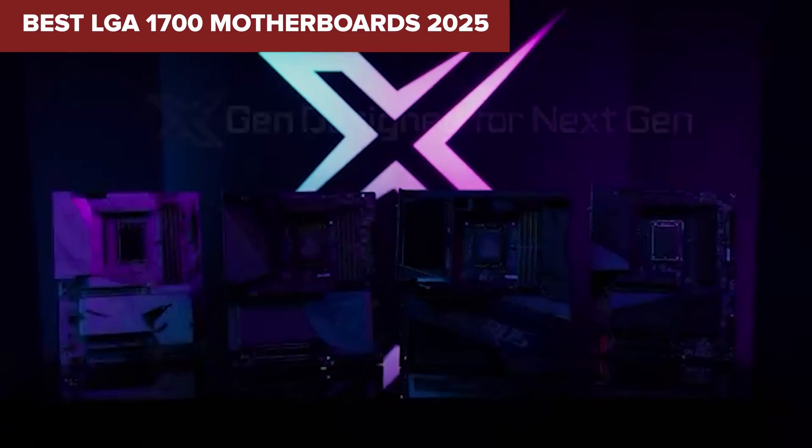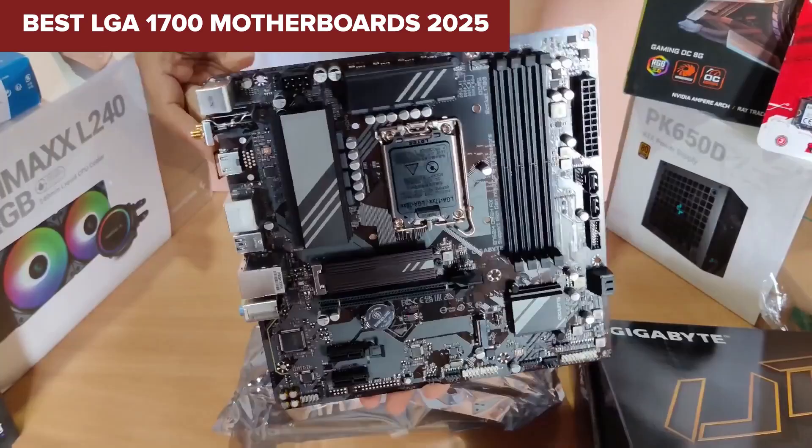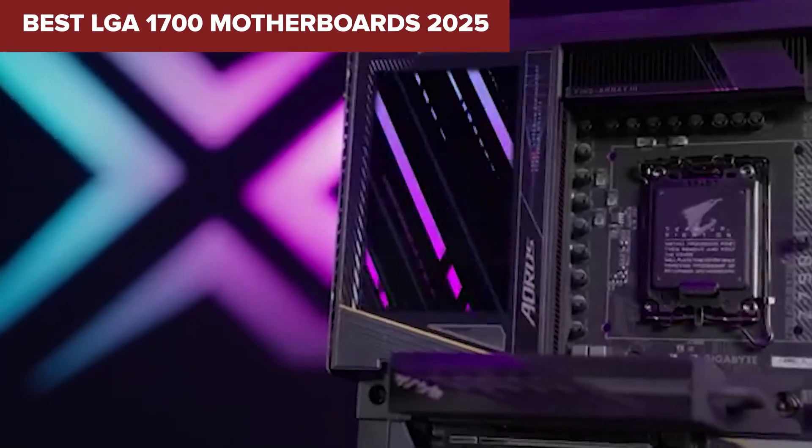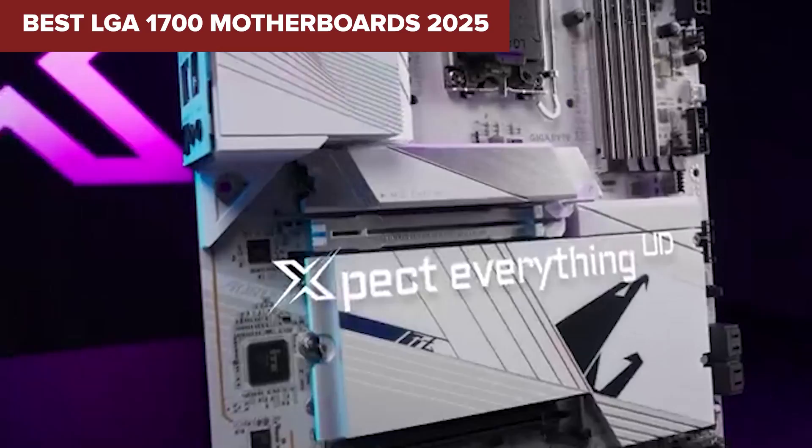Looking for the perfect LGA1700 motherboard for your next Intel build? Stick around as we count down 5 top options, ranked from weakest to best, so you don't waste your money.